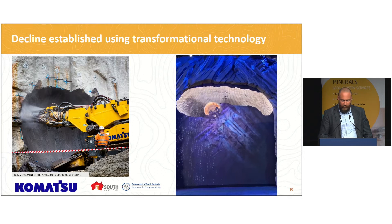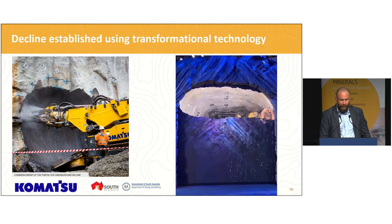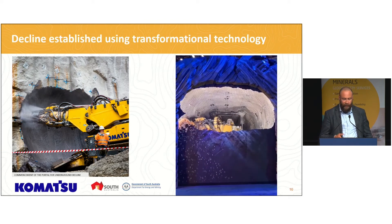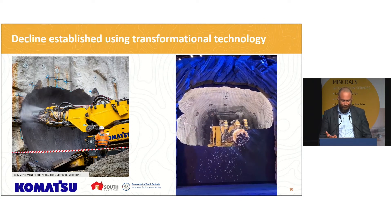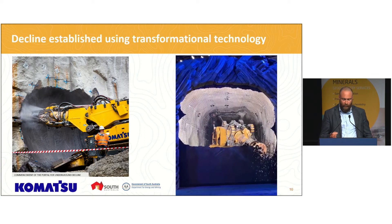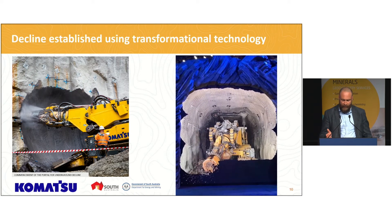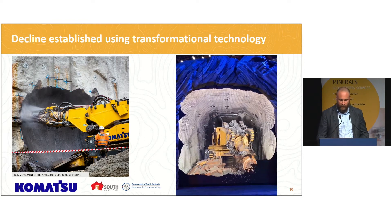The portal and initial 500 metres is being cut with a Komatsu MC51 continuous mining machine, which utilises Komatsu's Dynacut technology. The decline is being developed under trial conditions with a view to demonstrate the commercial viability of hard rock mechanical cutting machines. Mechanical cutting really has the potential to revolutionise the way underground mine development is carried out by making operations safer, faster, more cost efficient and greener.